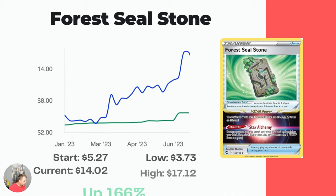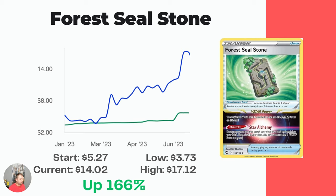Next, the Forest Seal Stone. Legitimately, I gave these cards away in little bundles on Facebook Marketplace for cheap because I had no idea it was worth $14.02. Up 166% over the last six months. The green line on the graph here is for the Reverse Holo — the Reverse Holo is still not worth much, it's worth about $4.00.